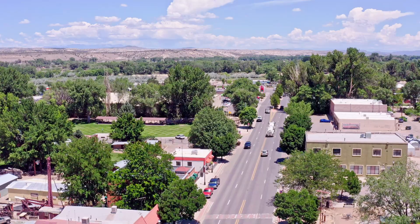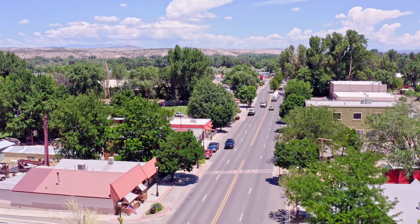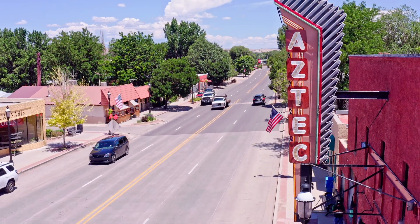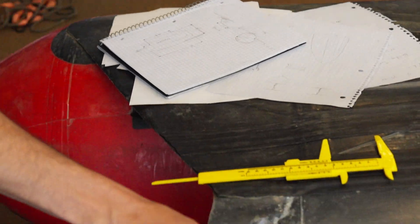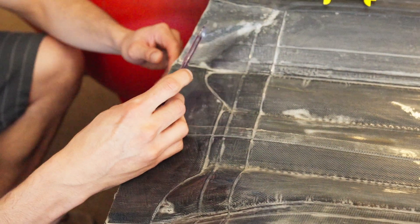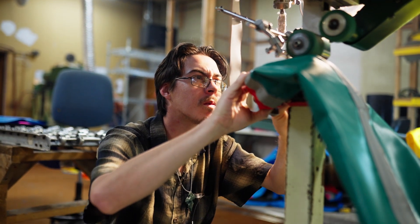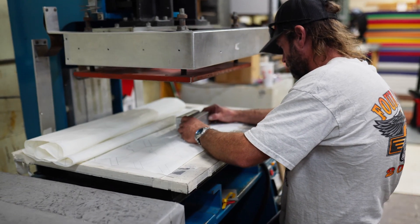A lot of people don't understand why Aztec, New Mexico. One of the biggest reasons is you're three hours from everywhere, so we're in a good area. We build to last, and that's what we want to be known for and what we're proud of. We want it to be built in the U.S. and we want it to be the standard.